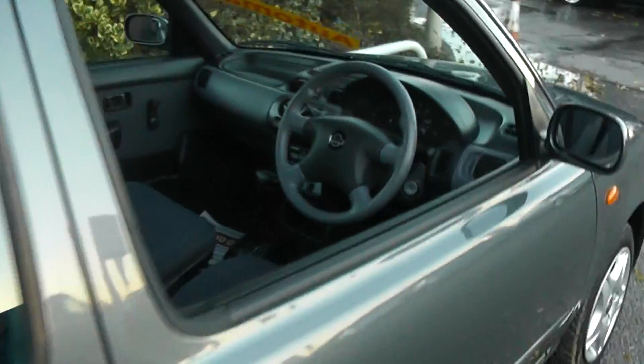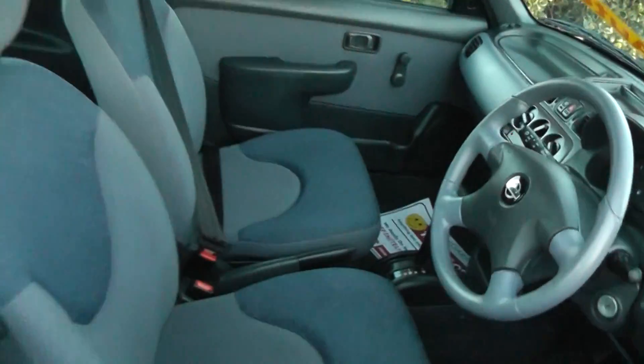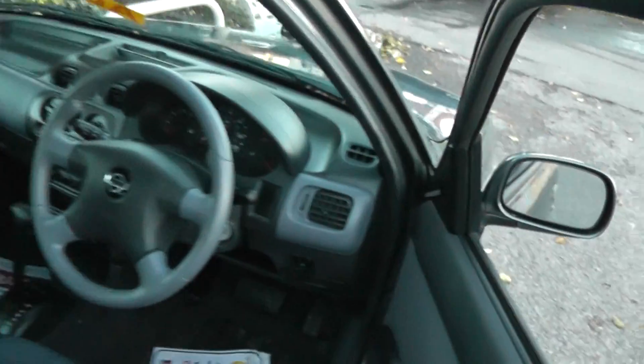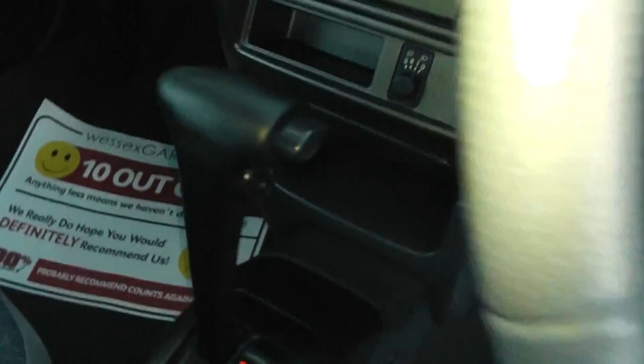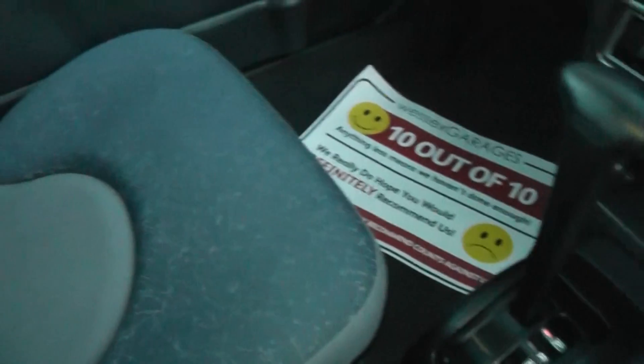Looking into the interior, the car has remote central locking and a radio player. As you can see there, the automatic gearbox comes with blue and grey patterned seats.